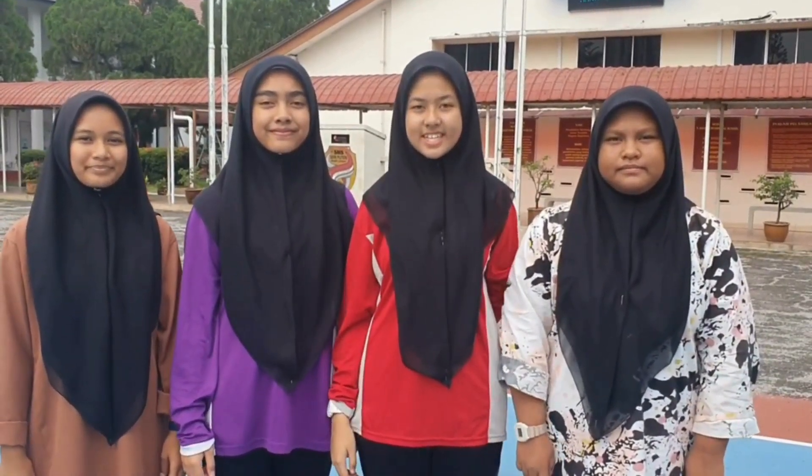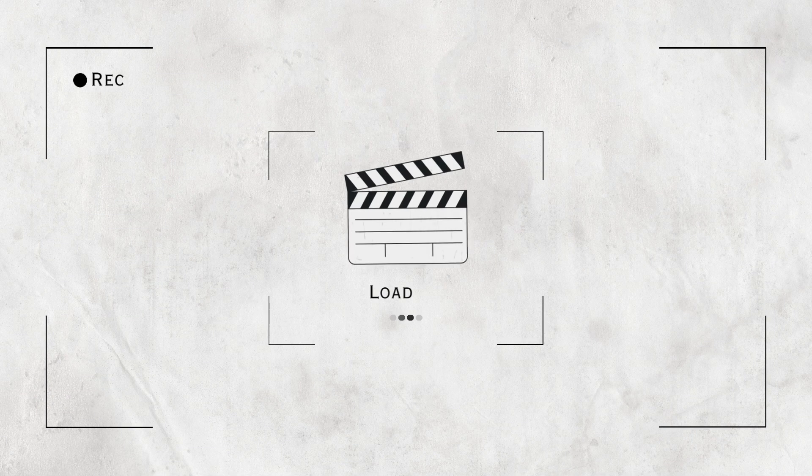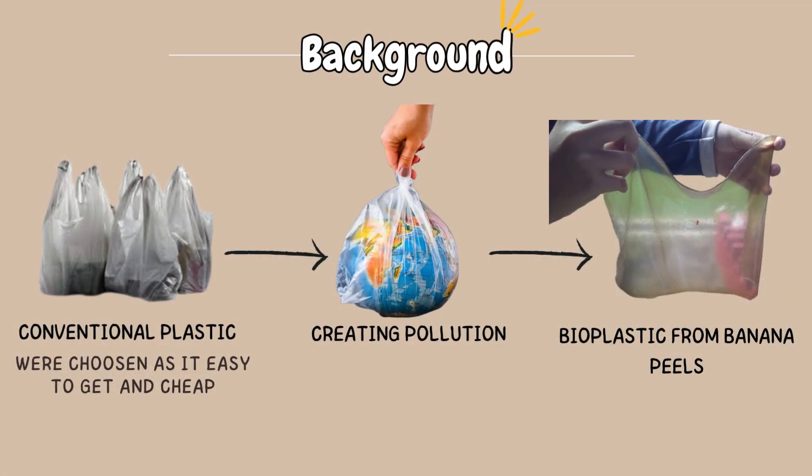Do you know that the usage of plastic in daily life in Malaysia averages approximately 17 kg per year, but only a small fraction of it is being recycled? Conventional plastic is seen as a cheap and convenient way to carry our weekly grocery shopping and a variety of other items. Plastic was discovered to be an excellent item for domestic usage due to various properties such as strong texture and commercial availability. Unfortunately, overuse of plastic can be harmful to our environment.